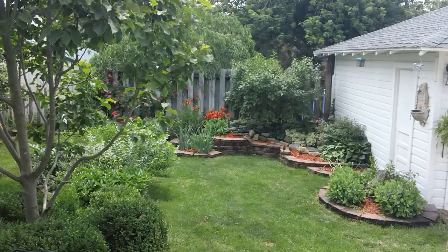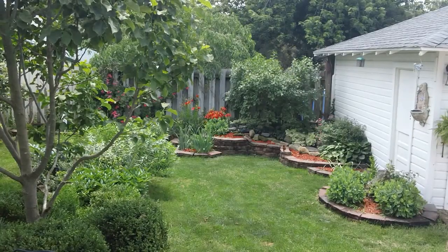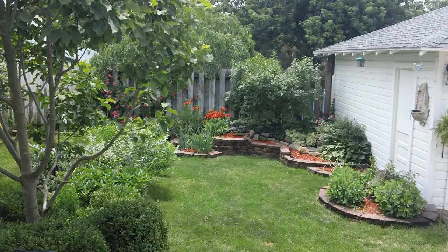I wanted to give you a quick shot of the backyard. We're actually up on the wood deck here, just off the back of the house, off the dining room area. And then that leads down into a brick patio and a really nicely landscaped backyard that's fully fenced.